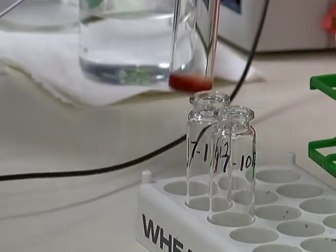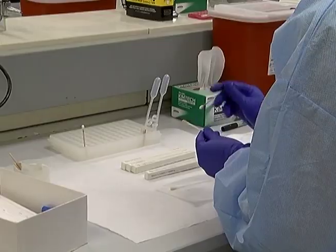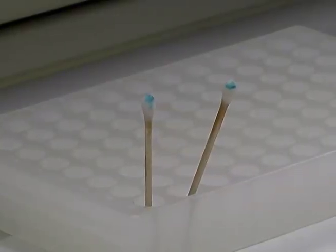We look for things like blood, semen, and saliva, because those are not only great sources for DNA, but they're the types of things that are generally transferred during a violent event. Body fluids are tested, and that dark blue reaction indicates the possible presence of blood.